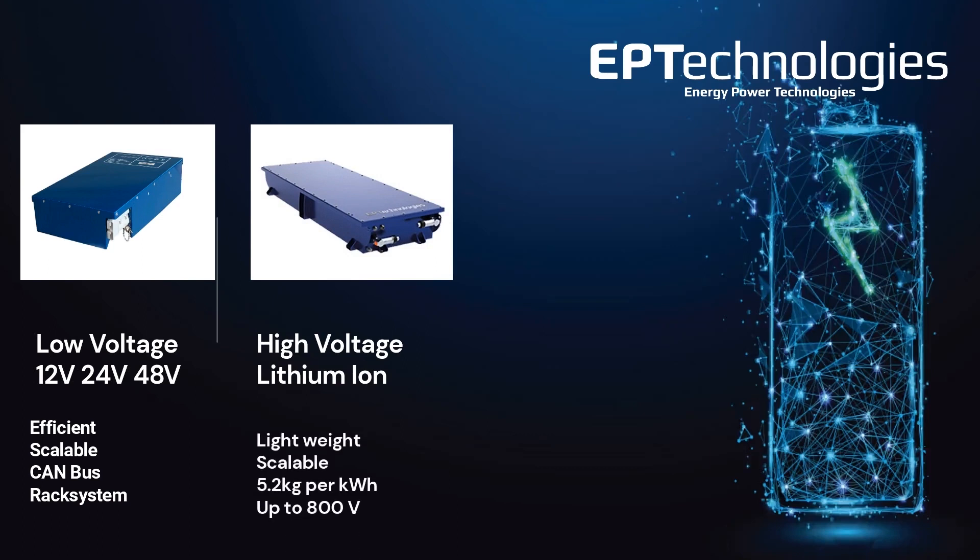The high-voltage lithium-ion battery is a lightweight option, only 5.2 kilos per kilowatt-hour, with NMC technology. They can go up to 2C discharge, which makes them powerful and energy-dense. They are smaller in size and more efficient than most batteries on the market.